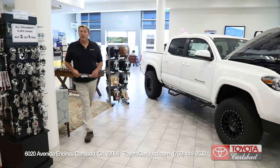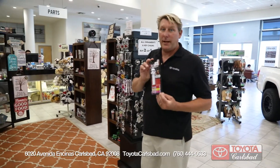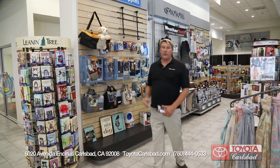At the Toyota Carlsbad parts center, not only will you find genuine Toyota parts and accessories, but you can find cool little knick-knacks like this Pez candy dispenser. And what's really nice — we're a dog-friendly location, and we have a lot of dog accessories for your car as well.